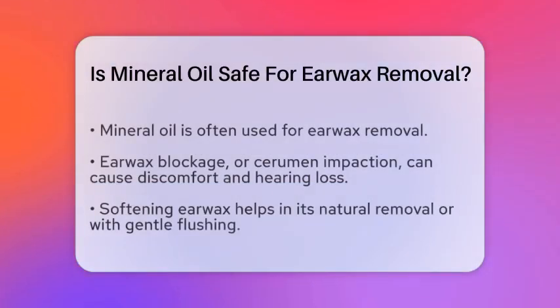Is mineral oil safe for earwax removal? Have you ever wondered if mineral oil is a safe option for removing earwax? Earwax blockage, also known as cerumen impaction, can lead to discomfort and even hearing loss. Understanding how to manage this condition is essential for maintaining ear health. Let's break down the facts about using mineral oil for earwax removal.